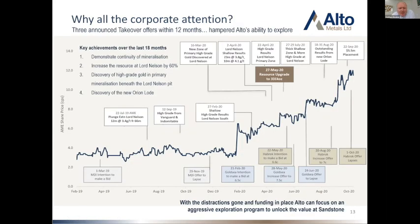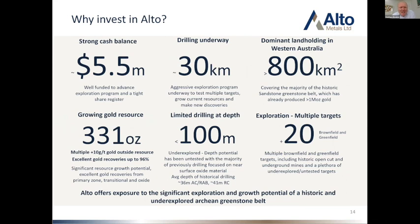In summary, why invest in Alto? We've got five and a half million dollars in cash — the strongest balance sheet position we've been in quite some time. We've got a 30,000 metre drilling program underway. We've got a dominant ground position — 800 square kilometres over an entire greenstone belt. We've got a growing resource at 331,000 ounces, and you'll see that resource growing further next year. The whole property has been untested below 100 metres depth, and we've got multiple targets. There are numerous brownfield and greenfield targets which we'll be introducing to the market over the coming weeks and months.